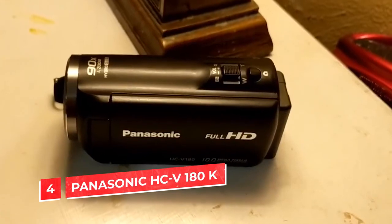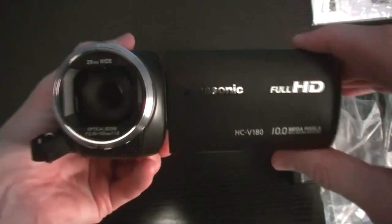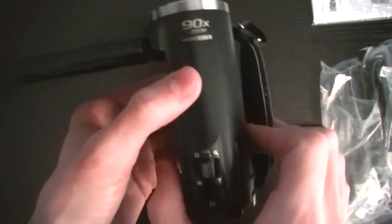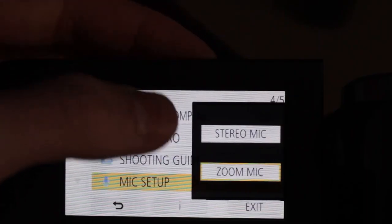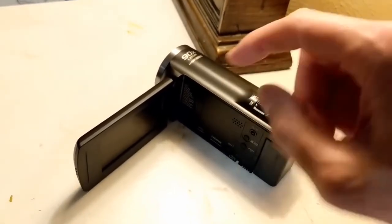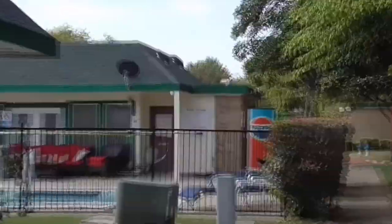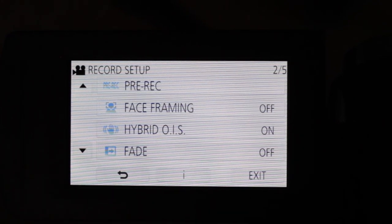Number 4: Panasonic HC-V180K. The Panasonic HC-V180K is one of the best value cameras for beginners. It's an all-around camera that can be used for both video and still photography, allowing you to get started making beautiful videos without breaking your budget. The camera has an automatic focus mode, making it easy to use even if you don't know much about photography. It features a 30x zoom lens for capturing shots from far away, and an intuitive menu that lets you easily adjust settings on the fly.